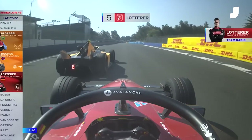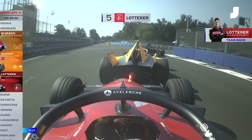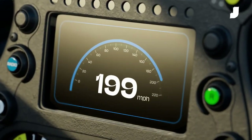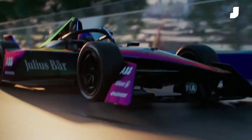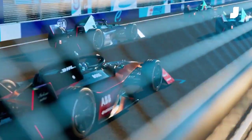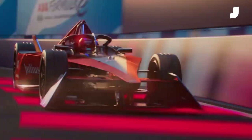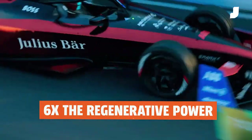Gen 3's regen is so powerful that Formula E says 40% of the energy used in a race comes straight from that front powertrain. The Gen 3 car's power output taps out at 350 kilowatts, but the front powertrain can regenerate a staggering 600 kilowatts of power. That makes its newest car 75% more powerful than the first Formula E machine that debuted in 2014, and it has six times the regenerative power.